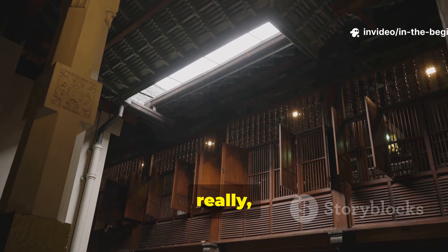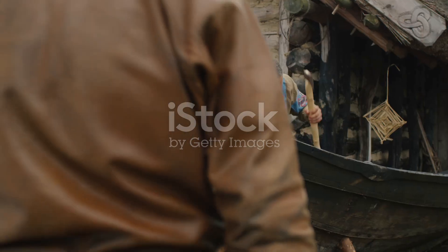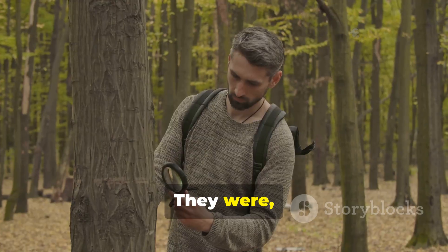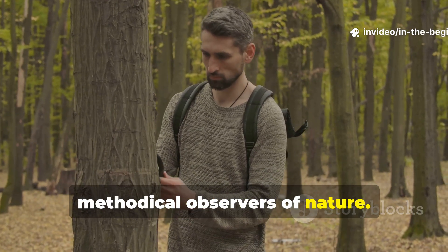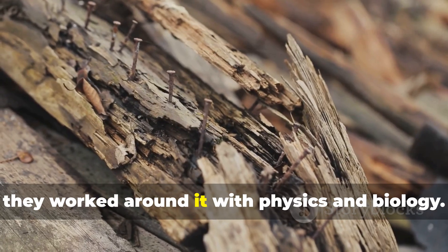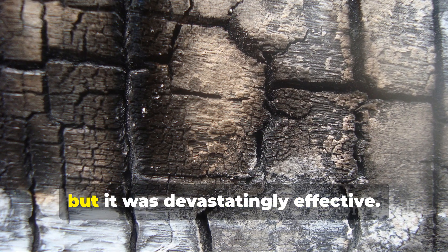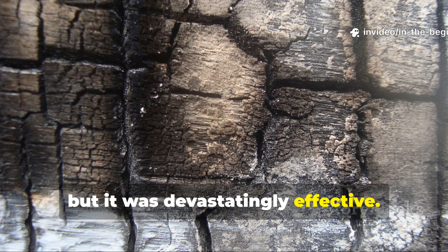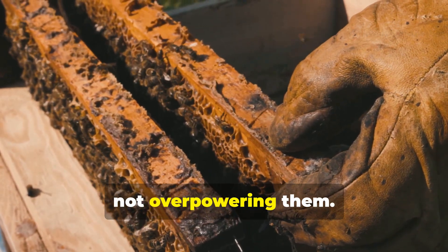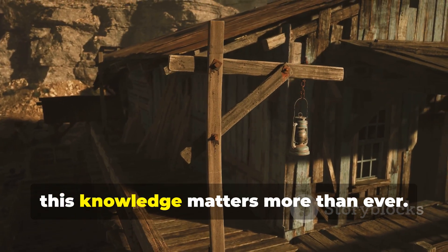What this teaches us, really, is just how clever medieval engineering intelligence was. Medieval builders weren't primitive — they were, in fact, methodical observers of nature. They didn't fight moisture with chemistry. Instead, they worked around it with physics and biology. The anti-rot trick they used wasn't flashy, but it was devastatingly effective. It reminds us that durability comes from understanding materials, not overpowering them. In an era obsessed with short-term solutions, this knowledge matters more than ever.